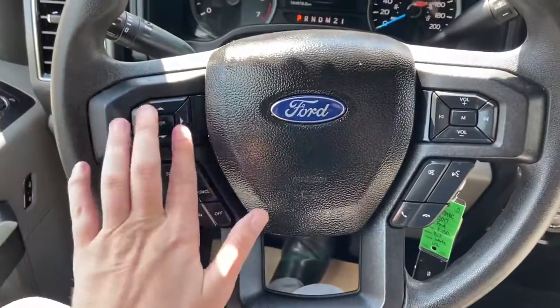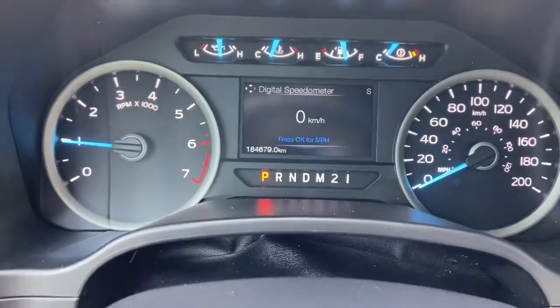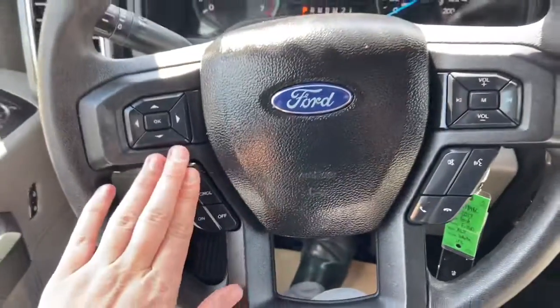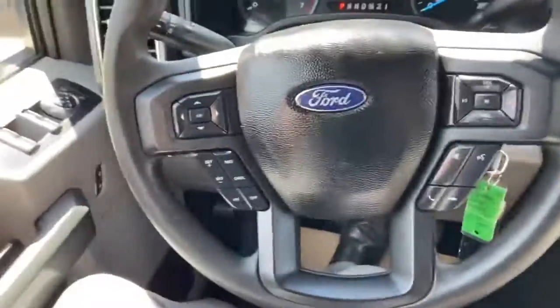On the steering wheel, arrows on the left-hand side will take you through your information panel where you can see you have about 184,000 kilometers. Cruise control settings are below, with audio and hands-free over on the right.